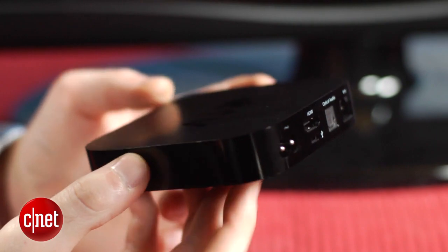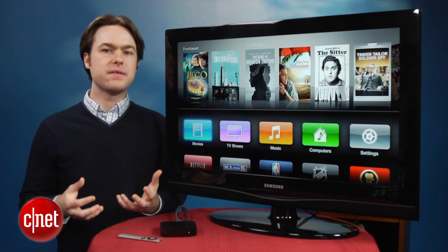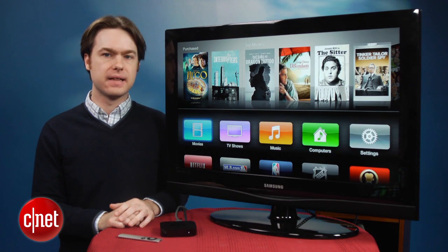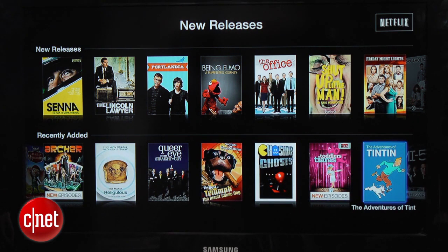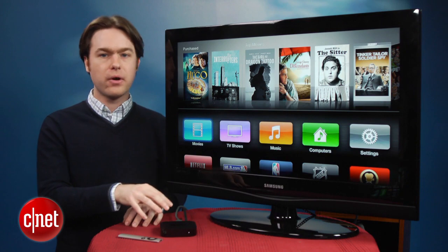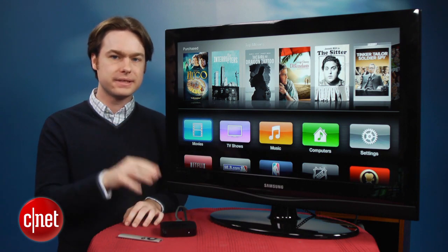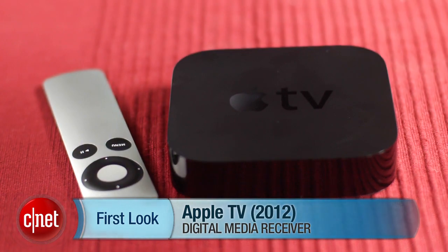So all together, if you're invested in the Apple ecosystem and you already own an iPhone or iPad, the Apple TV is pretty much a must-have gadget at this point. Although if you're not into Apple products you'll get a better value from competitors, especially the Roku LT. And if you've already got an old Apple TV, don't worry about upgrading as they offer almost the same exact experience. I'm Matthew Muskoviak from CNET and this is the Apple TV.